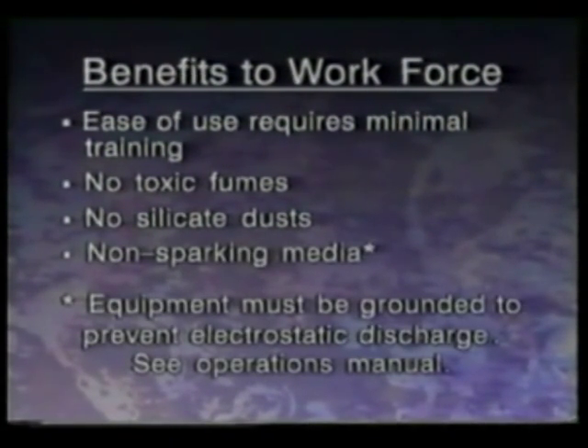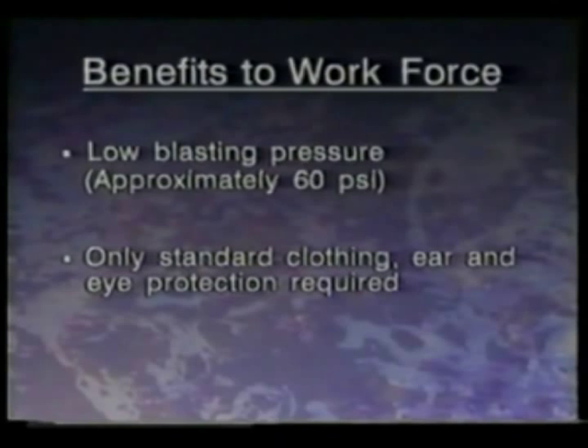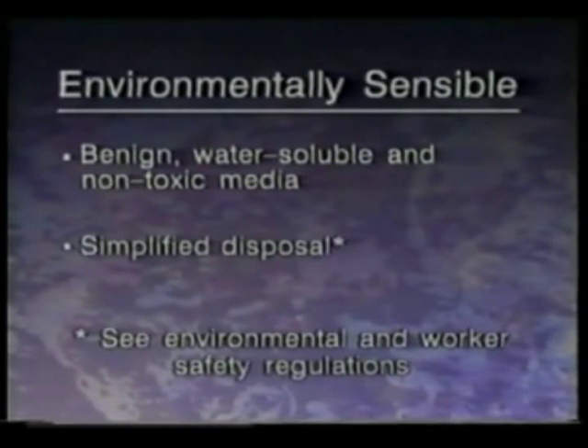ARMEX Blast Media is non-sparking, allowing it to be utilized in virtually all process areas. The system typically utilizes low blasting pressures of approximately 60 PSI, posing fewer safety issues for operators and co-workers alike. Depending upon the coating being removed, standard operator protection is all that's required. ARMEX Blast Media is free from many of the worker and environmental hazards associated with solvents, sandblasting, and caustic chemicals, and it poses no special disposal problem.